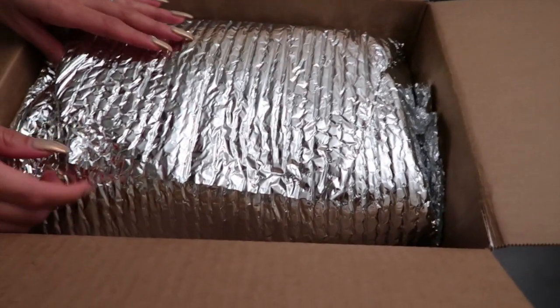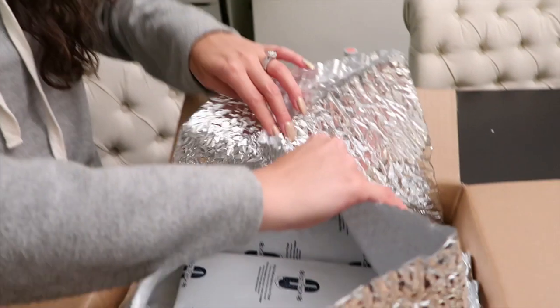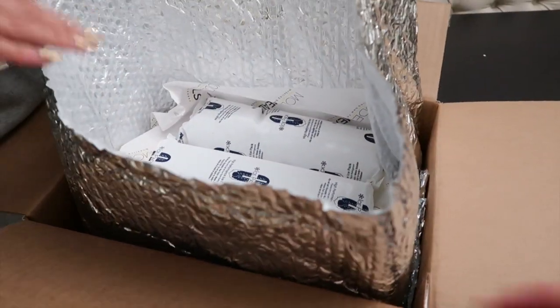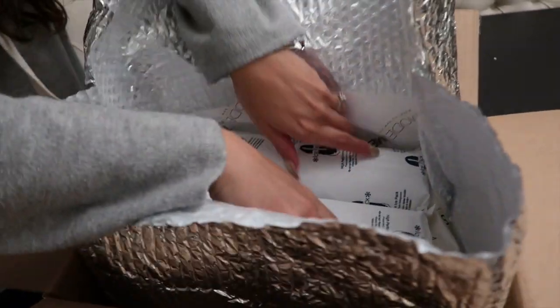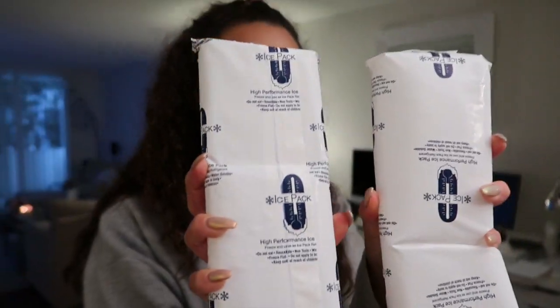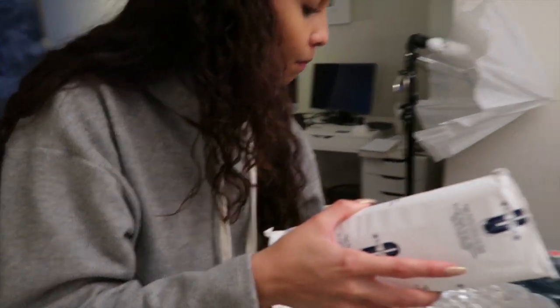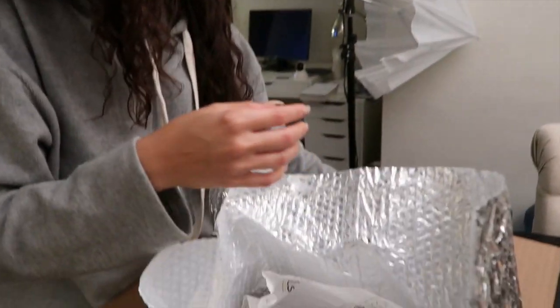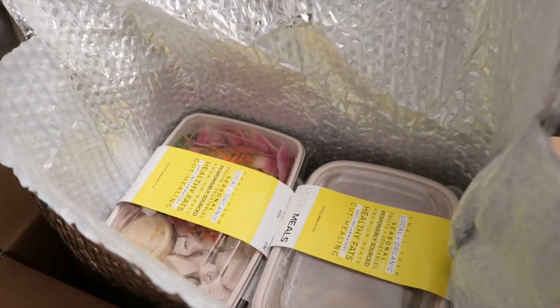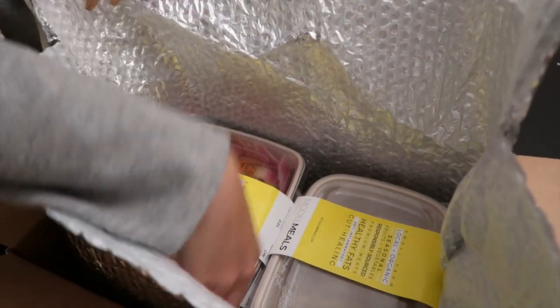All right, nice insulated box. You're supposed to keep the empty box from your last delivery on your porch and then that way they can pick it up. Ice packs — we have three of those already. They say this will last for up to 24 hours. I believe that's right, but we'll correct it if not.